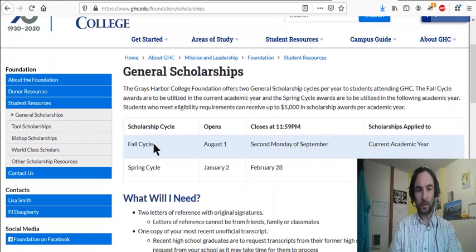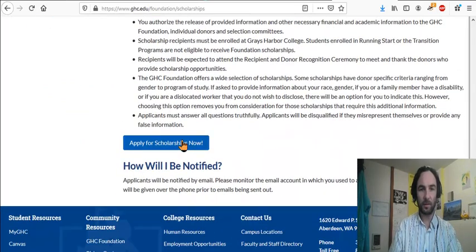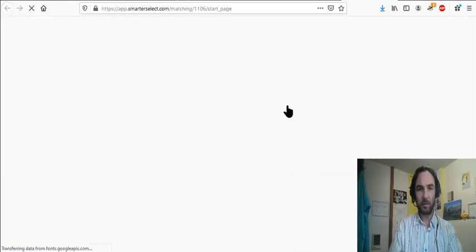So there are two cycles — a fall cycle and a spring cycle. They open at a certain date and they close at a certain date, so you want to get your application in early rather than late. What do you need? Two letters of reference with signatures and an essay. That's the most important thing. And then you click here and fill out the form.